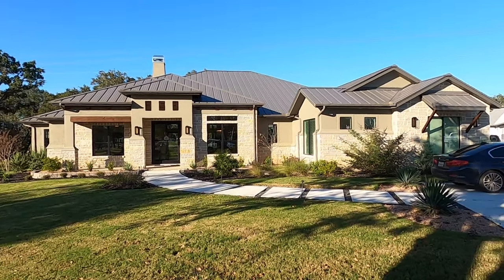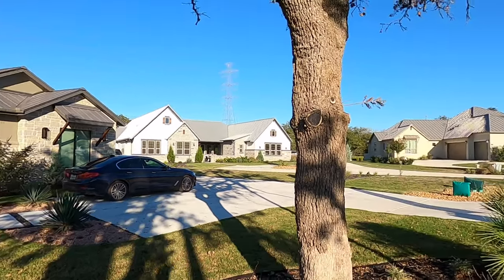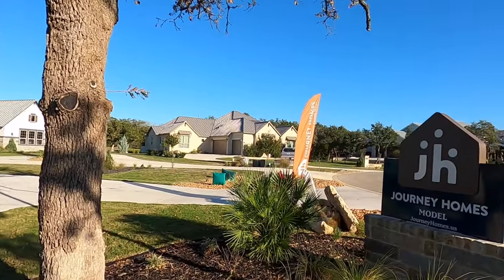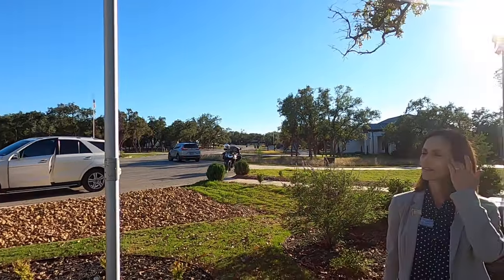I absolutely love Belle Oaks, but with any custom home builder, you can build these houses anywhere in the Texas Hill Country. Journey Homes also has a model home up in Mystic Shore near Canyon Lake. So if you've got a lot, they can build on it.